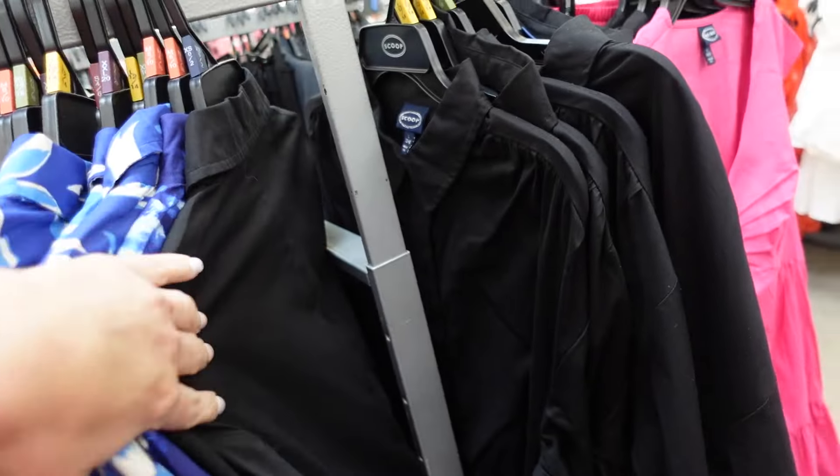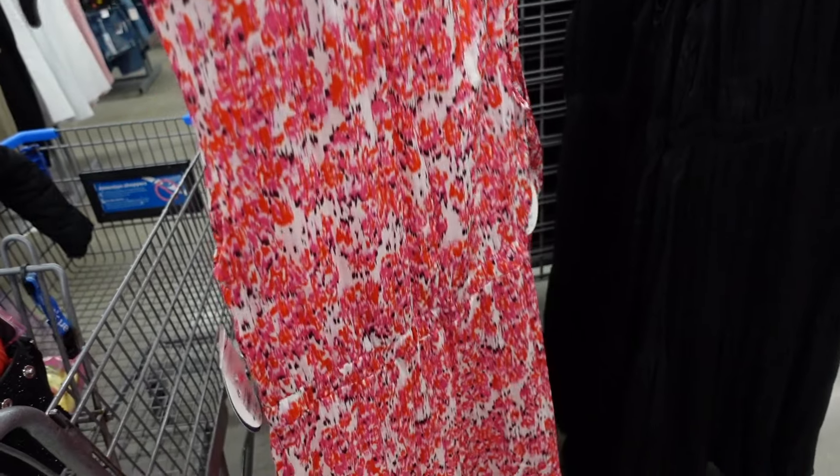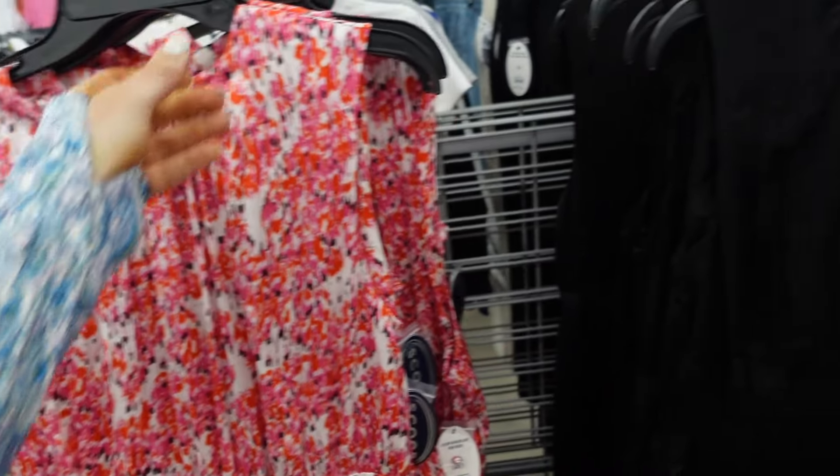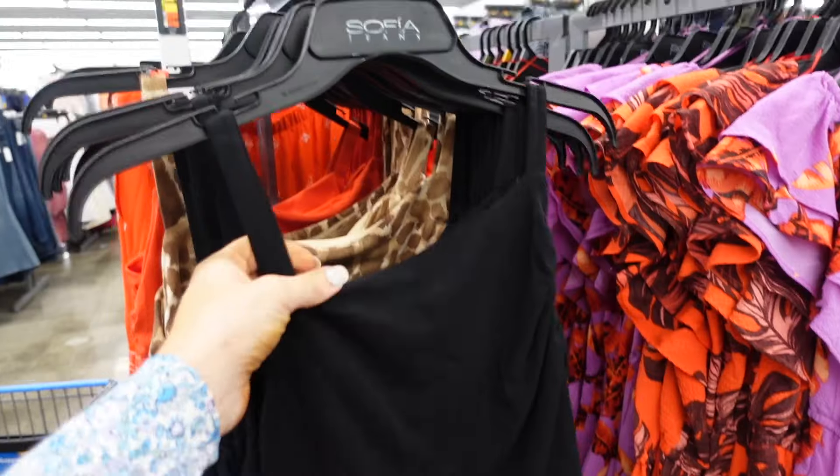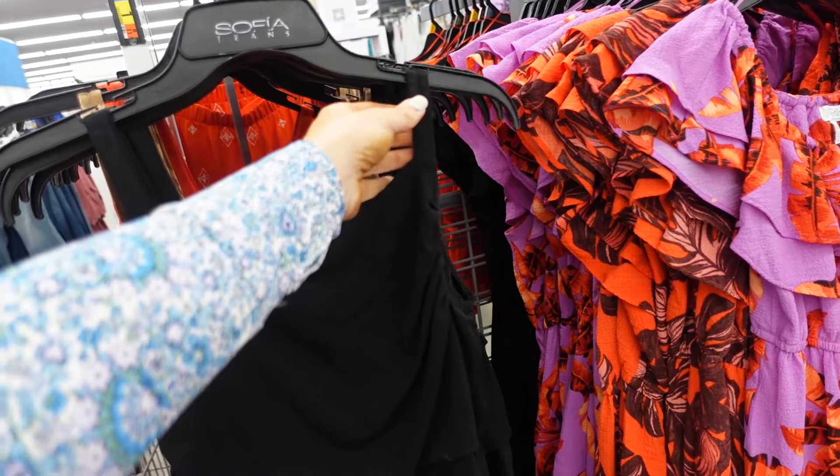Also new from Scoop — higher neckline, sleeveless, tier on the waist, drop tier at the bottom, keyhole on the back. In pink and red, also solid black. They're $34.